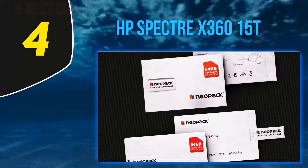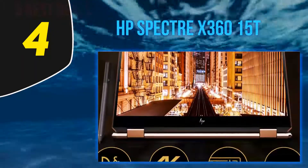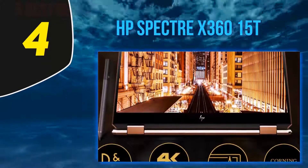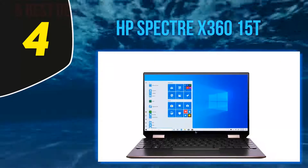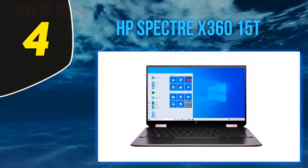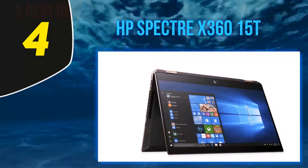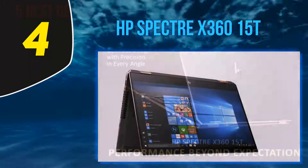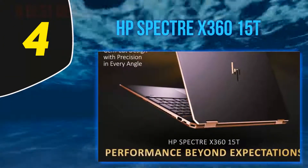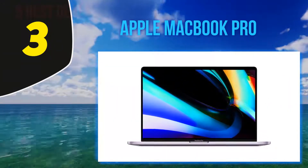The gem-cut design and a manageable heft of 4.79 pounds further add to the aesthetics of this powerful machine. Despite being a convertible, there are no performance trade-offs, as HP packs in a USB Type-C port with Thunderbolt 3 support, HDMI 2.0, and other functional slots. HP also packs in a powerful 84Wh battery, realizing a backup of almost 15 hours, despite the 4K panel.